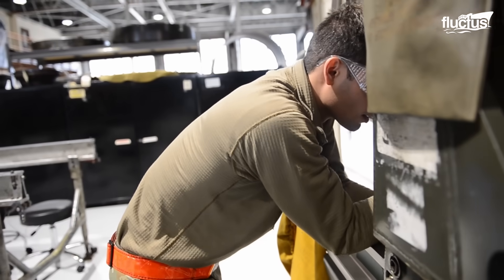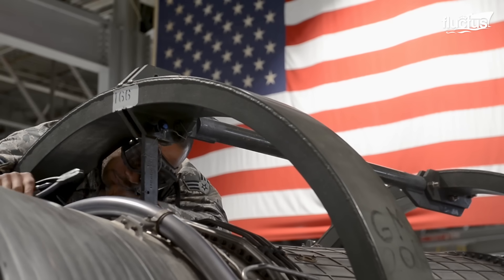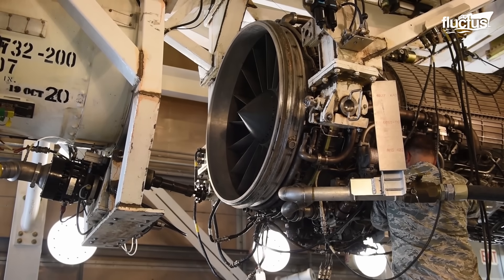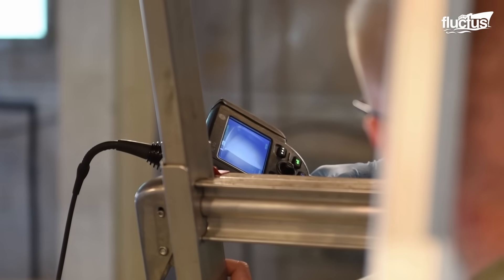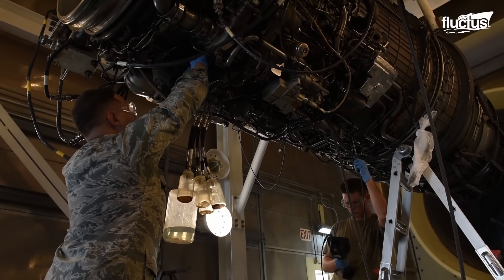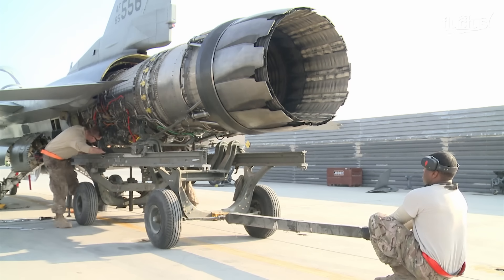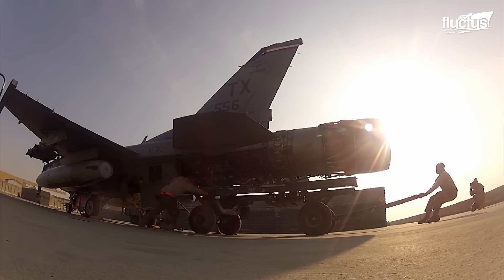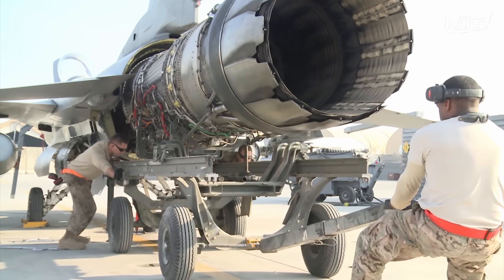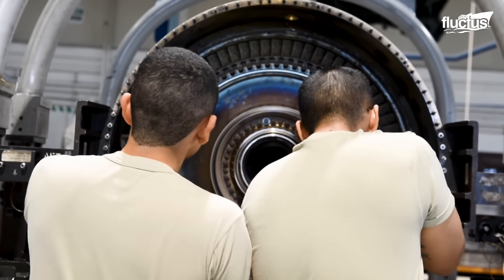Common tasks include conducting regular inspections to identify potential engine issues or abnormalities. They use diagnostic equipment and techniques to assess engine performance and detect faults or failures. When an engine requires maintenance or repair, the technicians will often work to disassemble the engine, replacing worn-out or damaged components or fixing those that are still usable.